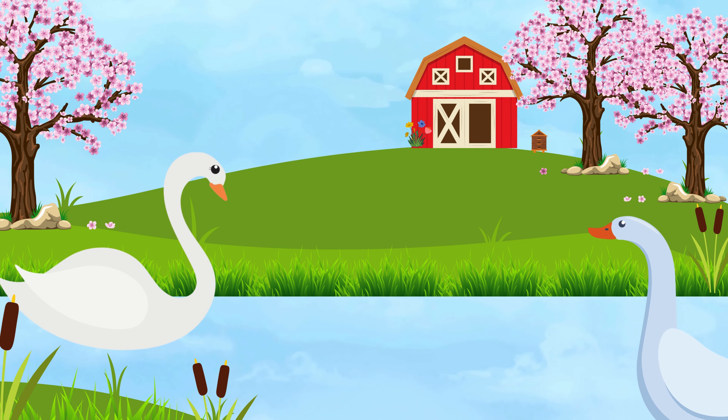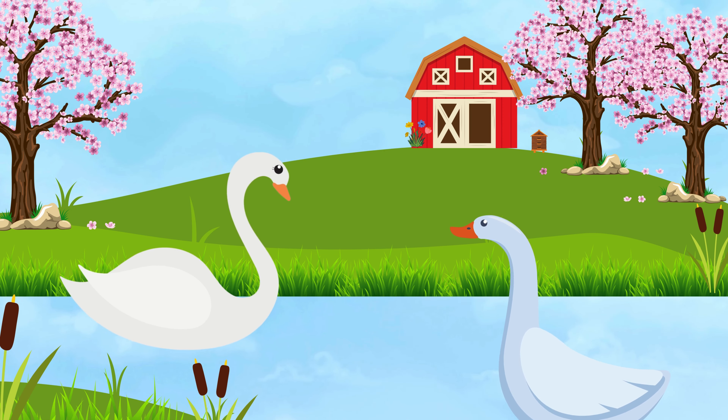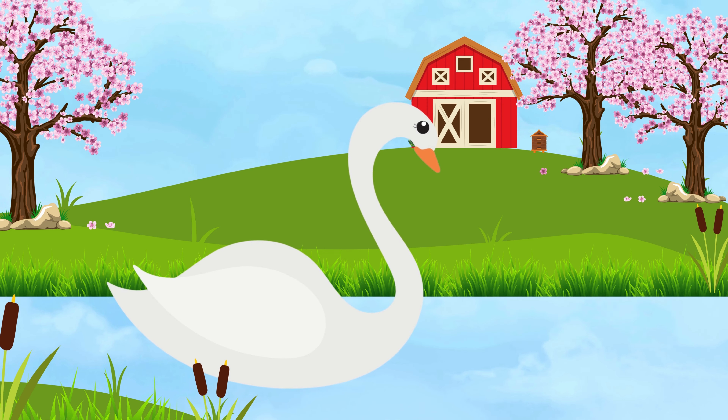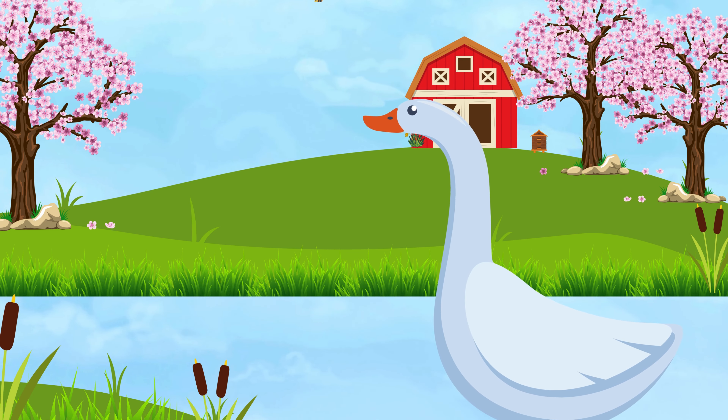Swan and Goose. Both geese and swans are water birds. Their necks are different sizes. Swans have longer necks and a more graceful shape, and geese have shorter necks.